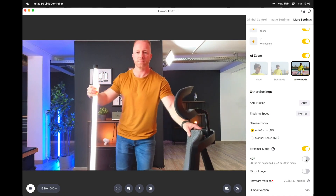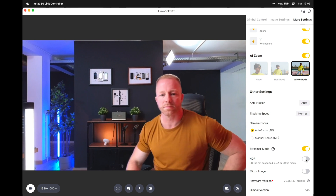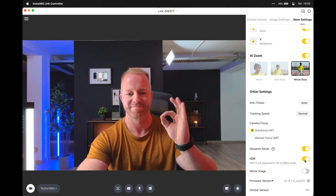The camera has HDR mode, which balances the highlights and the shadows. So if you're sitting near a big light source like a window, this will make sure your background isn't blown out. HDR mode is currently supported up to 1080p, so not 4K just yet.